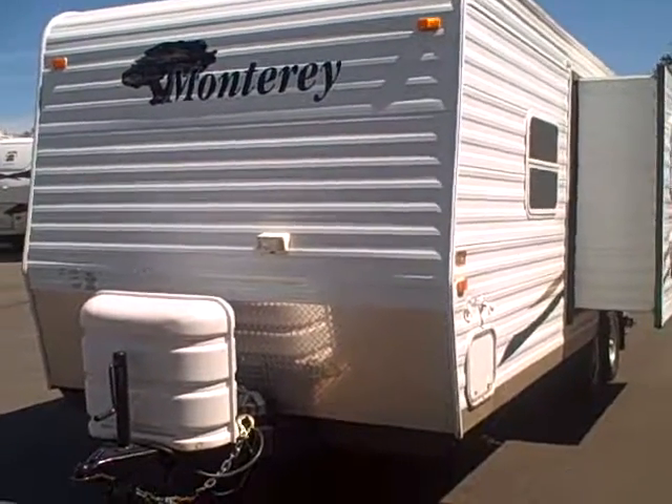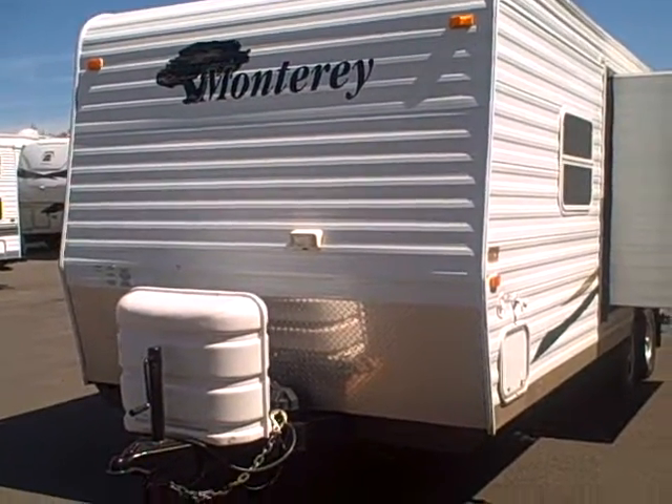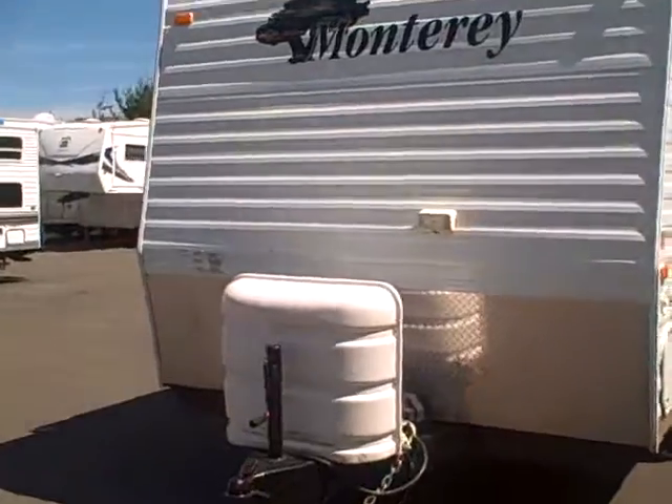Hi, this is Bob with Gibbs RV and today we're looking at the 2005 Monterey by Xtreme RVs.